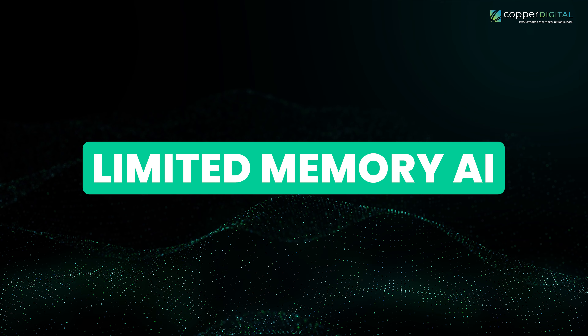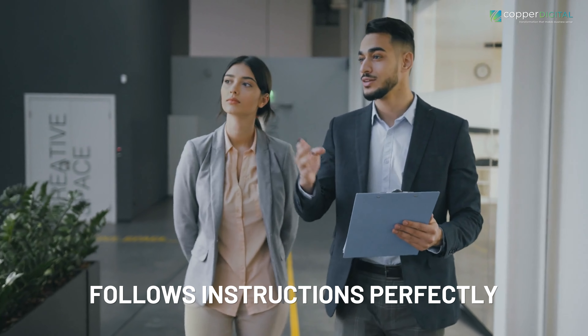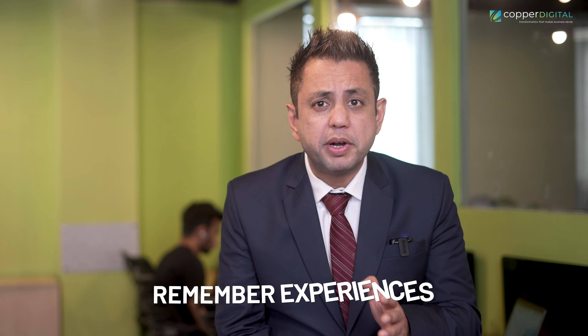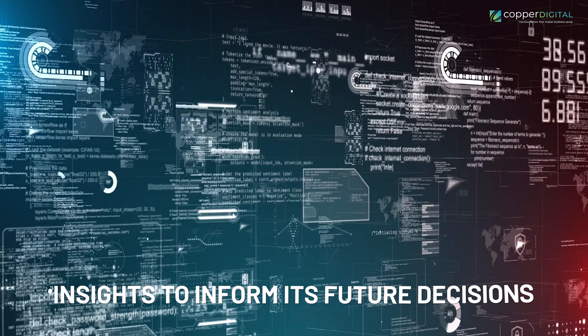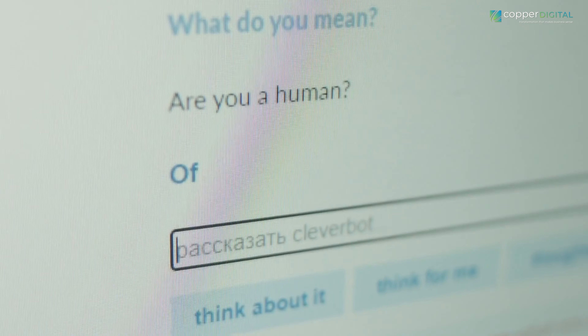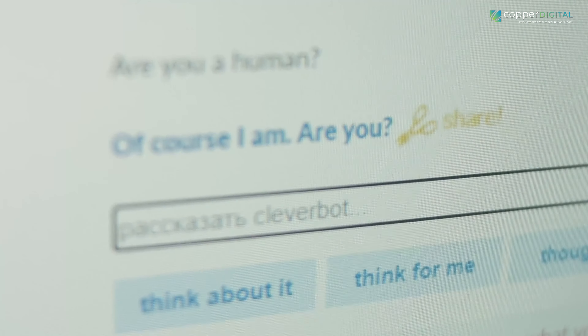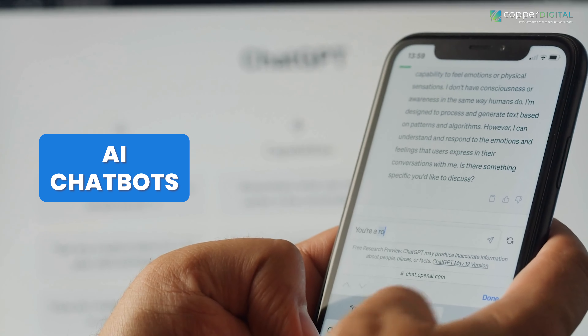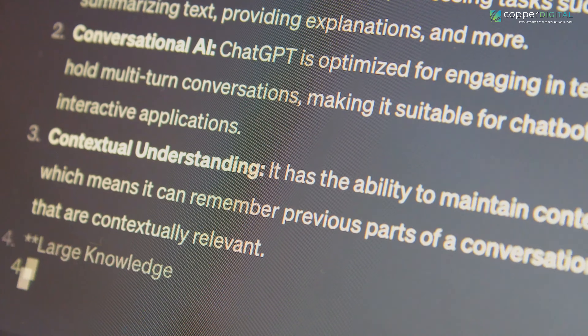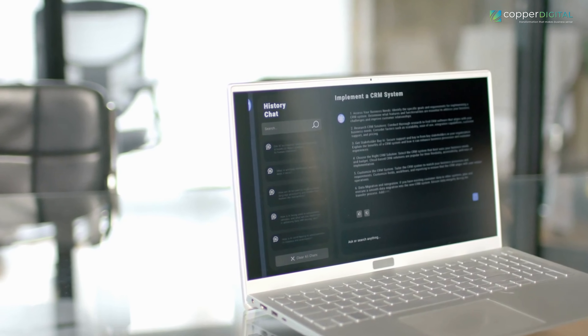Now let's talk about limited memory AI — this is where things get interesting. Imagine an employee who not only follows instructions perfectly but also learns from experience and improves over time. That's the essence of limited memory AI. It can analyze data, but it goes a step further: it can remember experiences and use those insights to inform future decisions. Smarter customer service is one key application. The clunky, scripted chatbot conversations of the past are fading thanks to limited memory AI — these AI chatbots now learn from past interactions, allowing them to understand your questions better, provide more relevant answers, and even personalize the conversation based on your history.